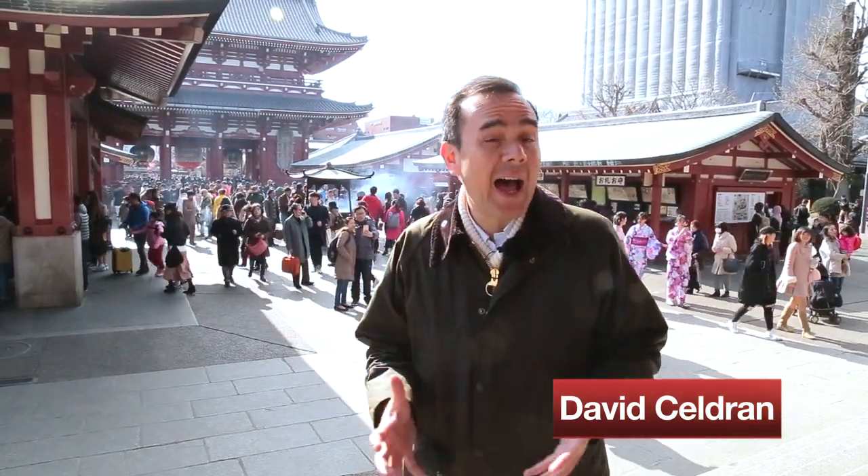Welcome to Tokyo, one of the biggest, busiest, and most bewilderingly complex cities in the world. And that's why so many first-time visitors to this hyperactive metropolis are so easily overwhelmed and find navigating the city difficult, if not confusing.